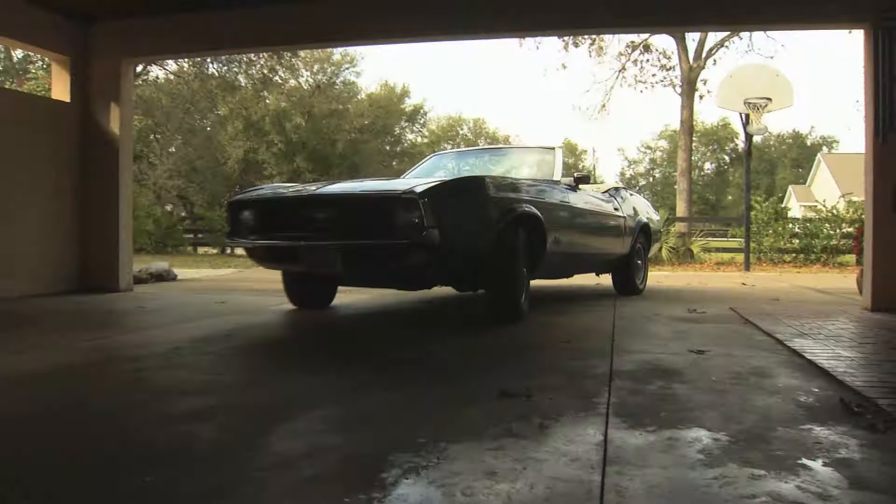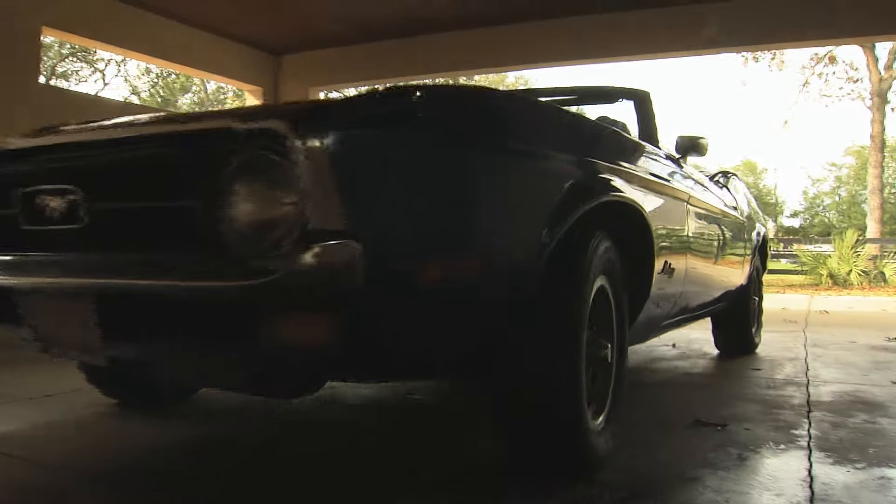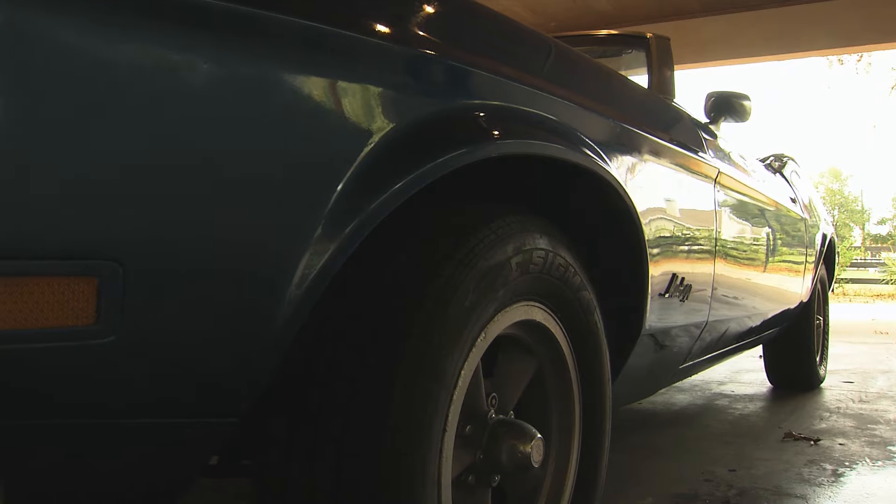Your car is special, very special, but as your engine gets older, horsepower and torque slowly fade.